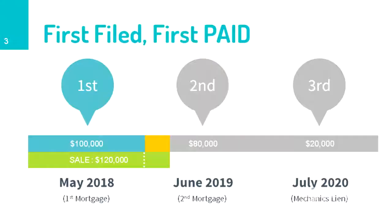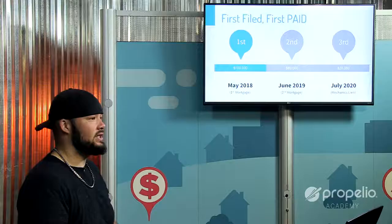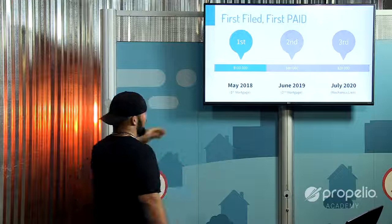So to recap: first position lien $100,000, second position lien $80,000, third position lien $20,000. What happens when this property goes to auction — who gets paid and when? If the first position lien decides to foreclose and files for foreclosure, let's walk through that scenario.